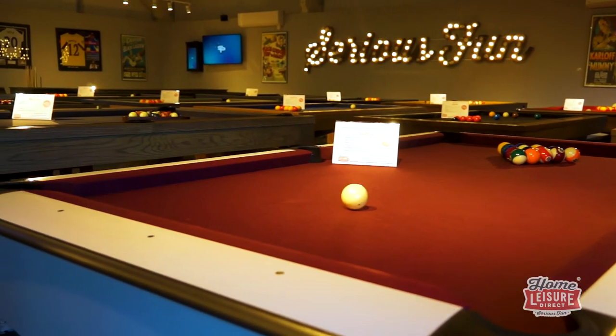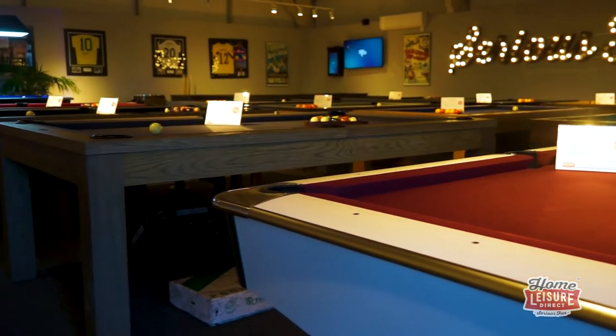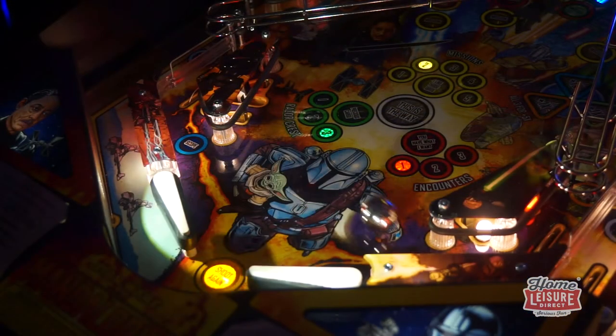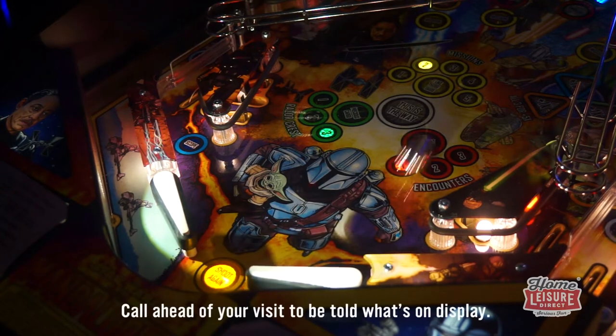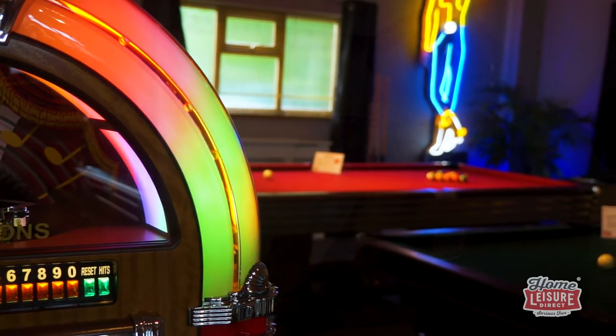That concludes everything there is to see in our three showrooms. We'd like to hope you can see exactly why we're so proud to show these spaces off whenever we can. The showrooms are constantly evolving to show off the latest and greatest, so be sure to let us know when you're visiting so we can tell you exactly what you can expect to see. Want to visit? It's simple — just book an appointment with our team, tell us what you want to see, then turn up. It's our mission to make sure your visit to the showrooms is a pleasure, from the moment you arrive to the moment you drive away.